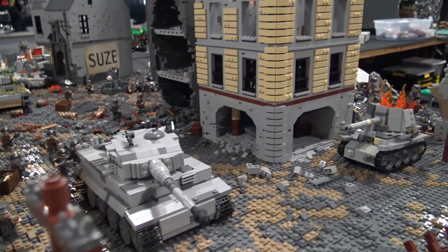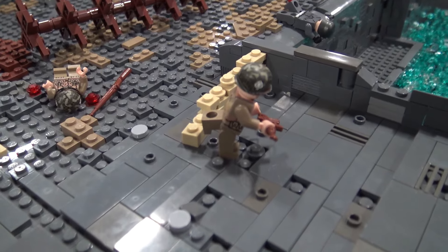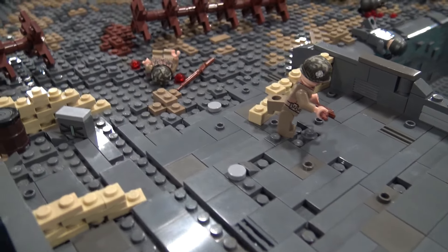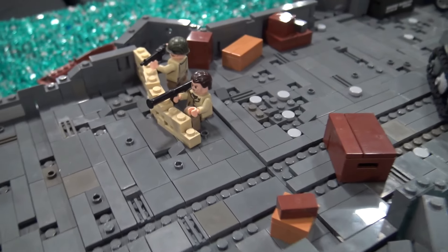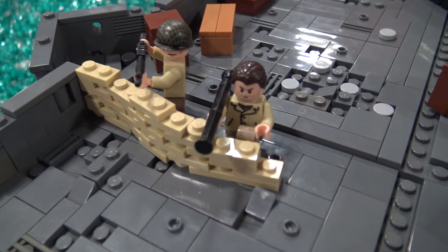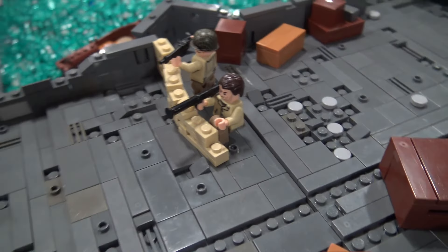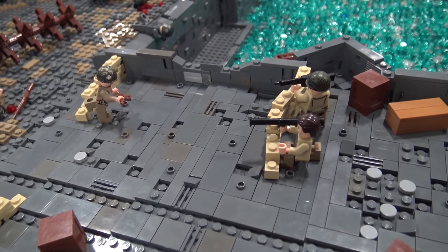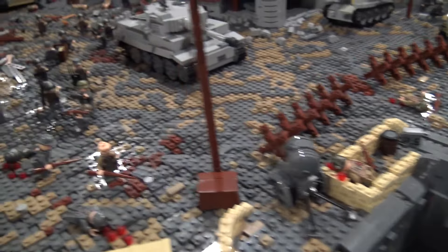Moving across the bridge, we have some characters there. I believe that's Private Ryan holding the BAR, and then there's a guy with a bazooka — his name isn't coming to me right now. There are a lot of characters; it's hard to keep track. I have a sheet where I made sure every character was there. This is at the point where he's trying to shoot down the incoming Tiger tank.